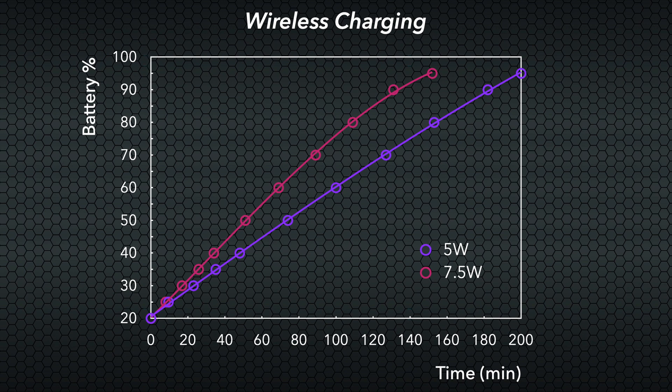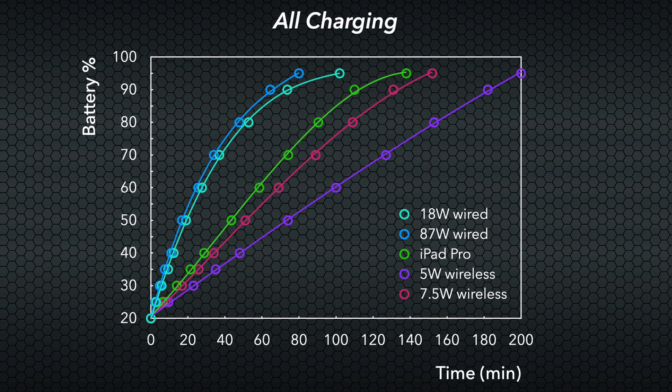These wireless charging options are more suited to leaving your phone idle to charge when not in use. If we put all our curves together, we can see there are three distinct zones of charging profiles. The first is our fast-charging wired options at 18 watts and 87 watts, providing the quickest initial and overall charging times. Second, the iPad Pro and 7.5-watt wireless charger show comparable onset charging times, deviating only within about 14 minutes at 95% charge — implying the iPad likely provides about 10 watts to the iPhone. Finally, the 5-watt wireless charging option is our worst solution, and should really only be considered for convenience when no other options are available.